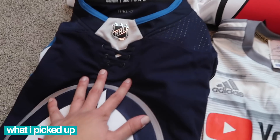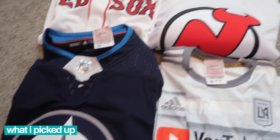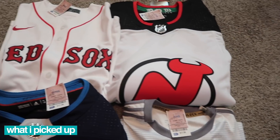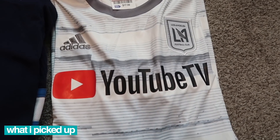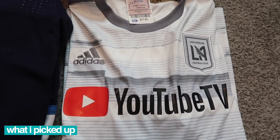Some of the jerseys out there - Winnipeg jersey, size 52, $18. Same price for the Devils jersey, 18 bucks, size 44. Got the Red Sox Nike, Betts, size small, $15. And last - YouTube TV Los Angeles Football Club, $18, size large. This one sells for about $55 to $60.